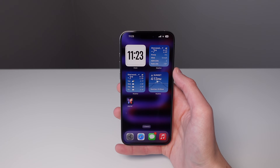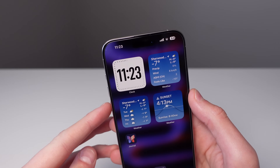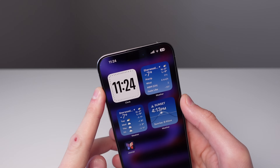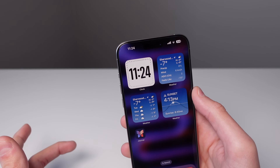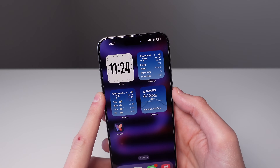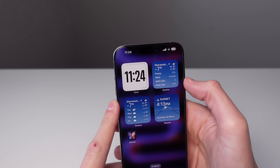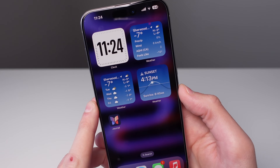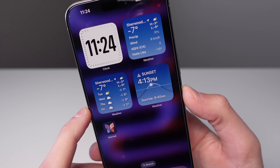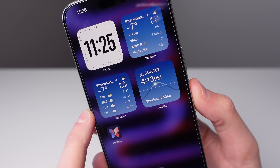Finally, the last few changes in 17.2 are a bunch of new widgets. There's a new widget for the Clock application — an all-digital clock, which looks really nice. There are also a few new Weather widgets: one called Details showing chance of precipitation, wind speed, air quality index, and wind chill; another showing the daily forecast up to four days in the future; and a sunrise and sunset widget that shows the curve of the sun in the sky. Here in northern Canada, the sun isn't getting very high in the sky right now.